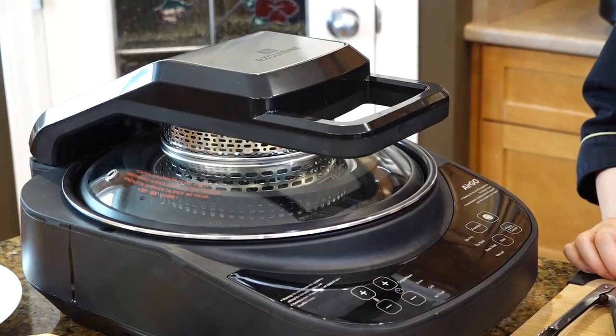Hi, I'm Chopped Canada Champion, Chef Alana Peckham, and I'm here to introduce to you for the very first time the all-new, innovative Ergo.